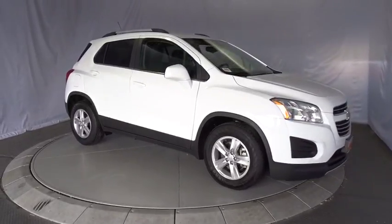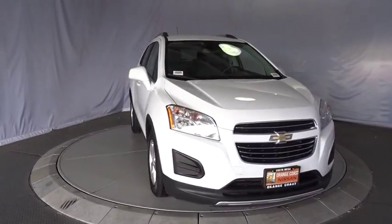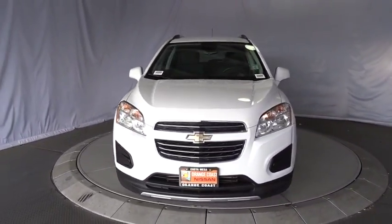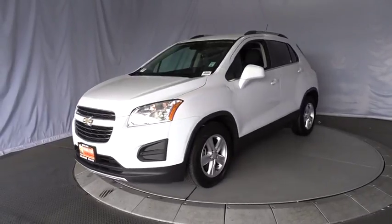The 2016 Chevrolet Trax. The Trax is tiny on the outside but remarkably spacious within. It comes with a clean and modern interior. This vehicle has less than 40,000 miles.